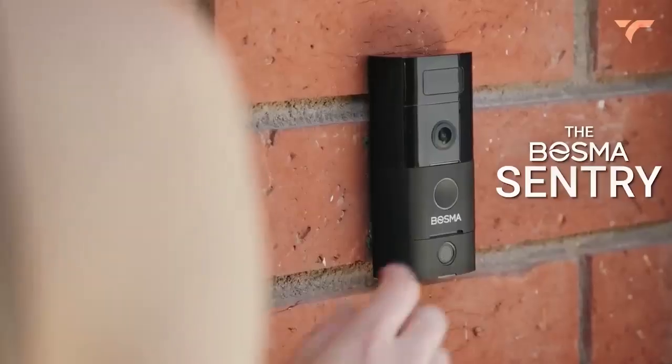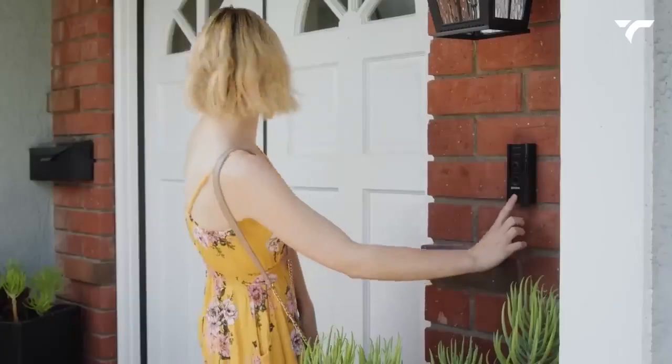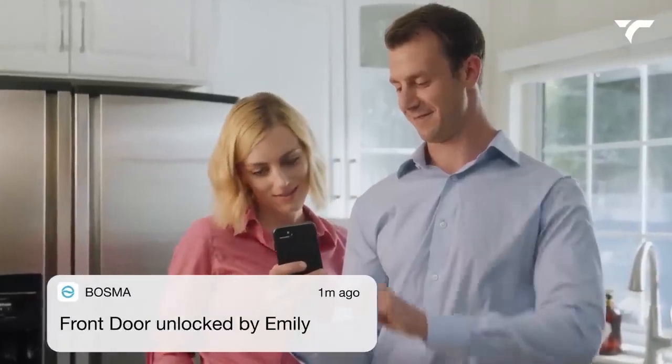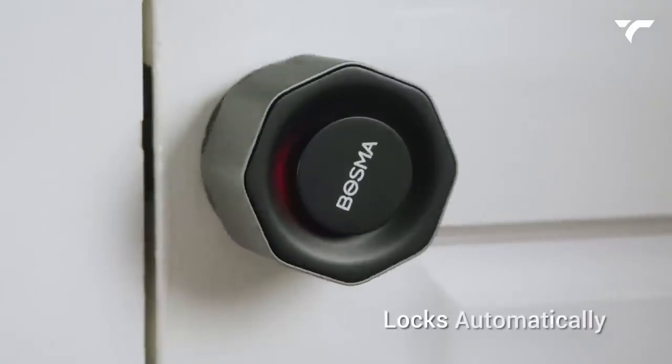The Bozma Smart Lock is also incredibly secure. You can pair it with a fingerprint scanner, so only authorized users can gain access. And if you need to give somebody temporary access, you can easily do that through the app on your phone. Plus, with the activity history feature, you always know who's coming and going. It costs you $89.